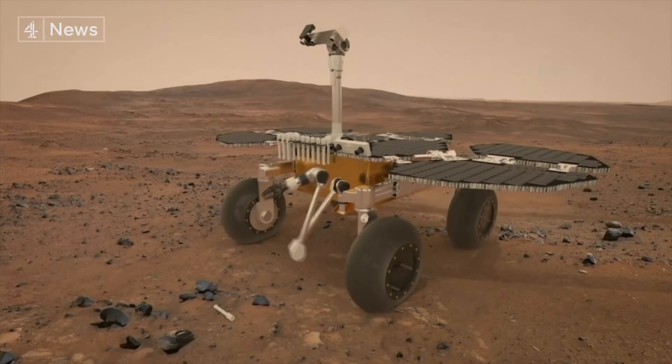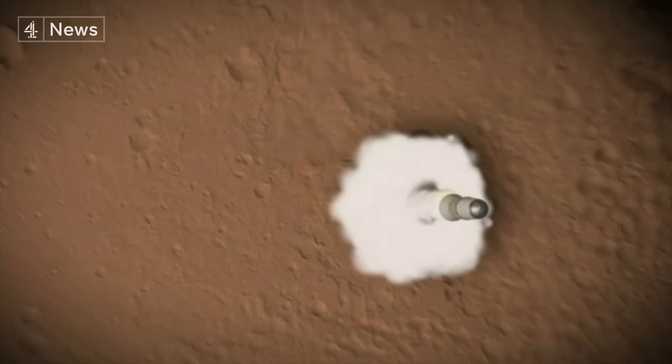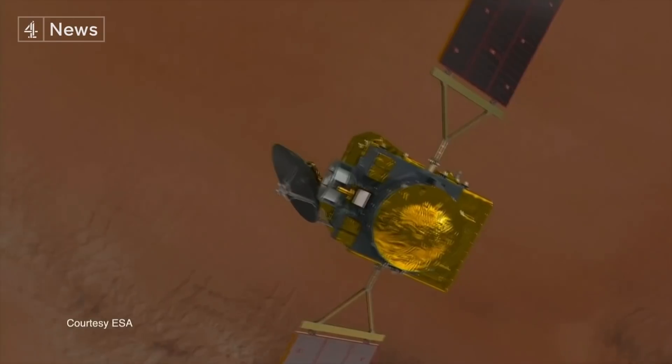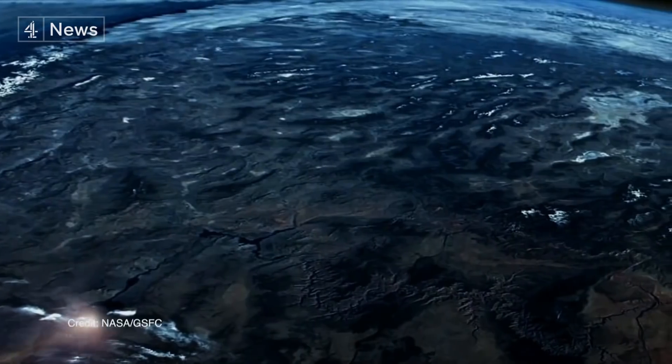At some time in the next ten years, a fetch rover will be sent to put the tubes on a rocket, which will be blasted into Mars' orbit. That will be met by a satellite, which will drop the capsule to Earth.